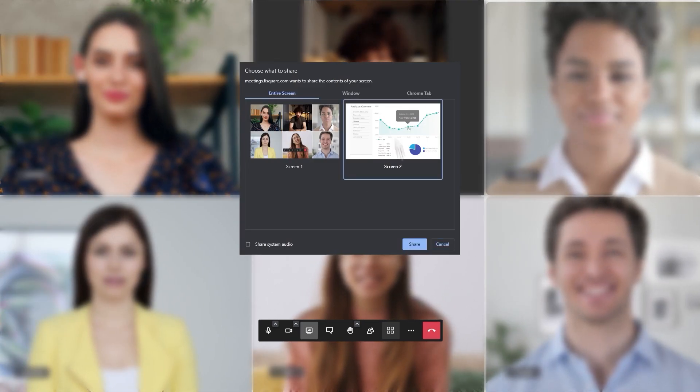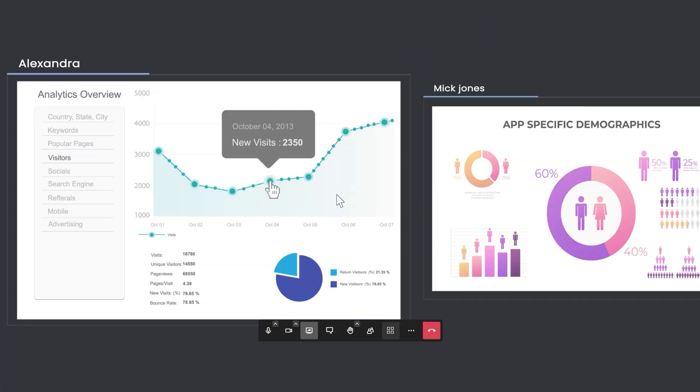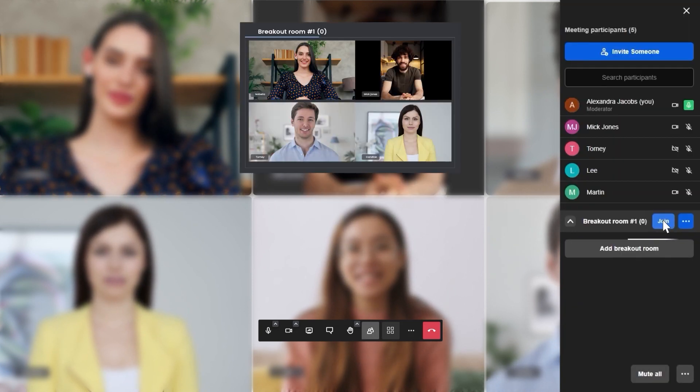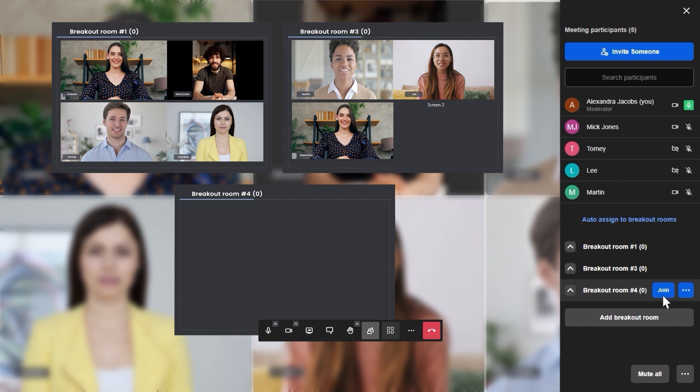You can share your screen with your audience. In fact, multiple people can share their screens at the same time. There's also the option of recording the meeting to watch it later.